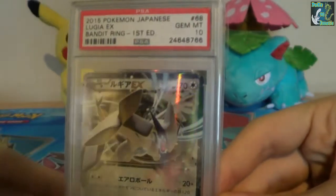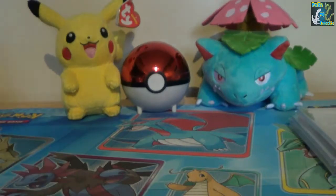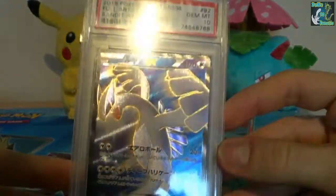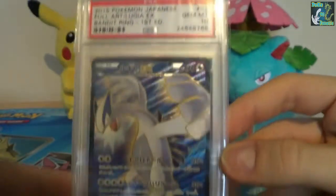Here's the Lugia EX from Bandit Ring — just the regular EX, a 10 out of 10. And here's the Full Art. That is just an amazing card as well, also a Gem Mint 10.